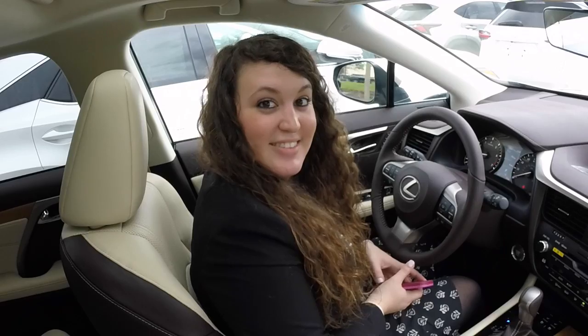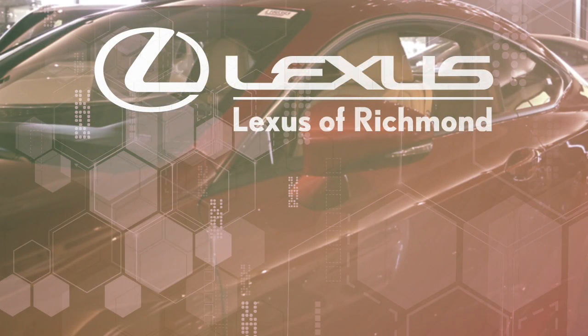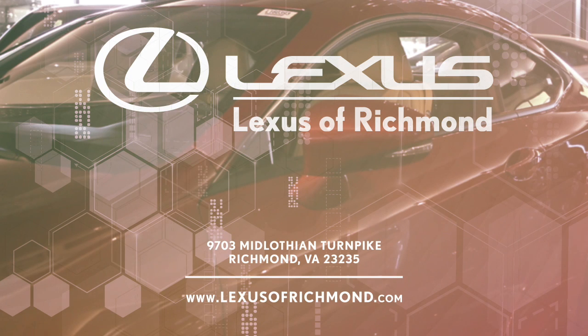Thank you for watching! Visit Lexus of Richmond today on Midlothian Turnpike or online at lexusofrichmond.com.